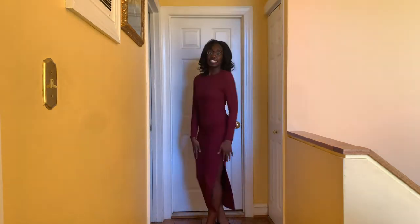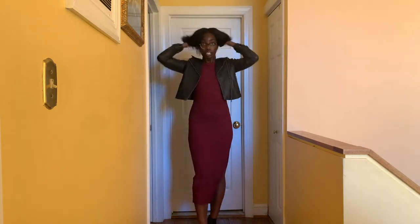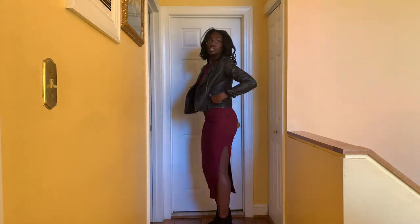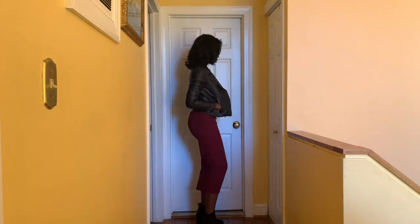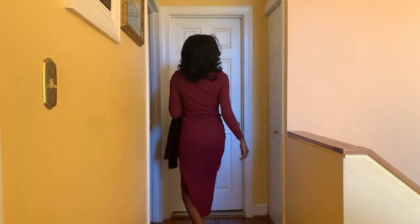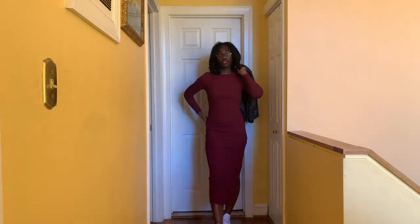First up we have this burgundy long sleeve side slip dress from ASOS in a size 8. You can definitely dress this up or down. Here I'm pairing it with a leather jacket and booties, or you can have a more casual fit with some Converse or sneakers if you're going out in the town or walking a lot.